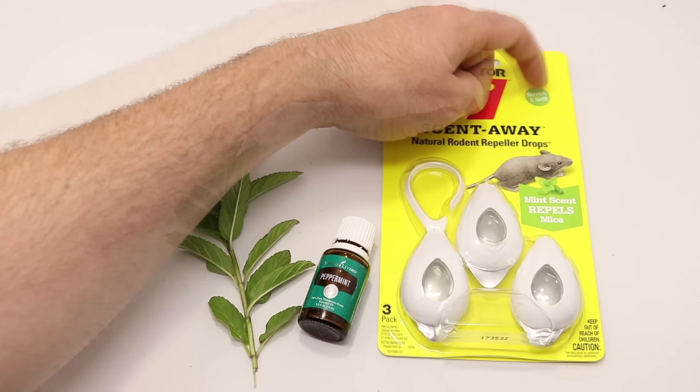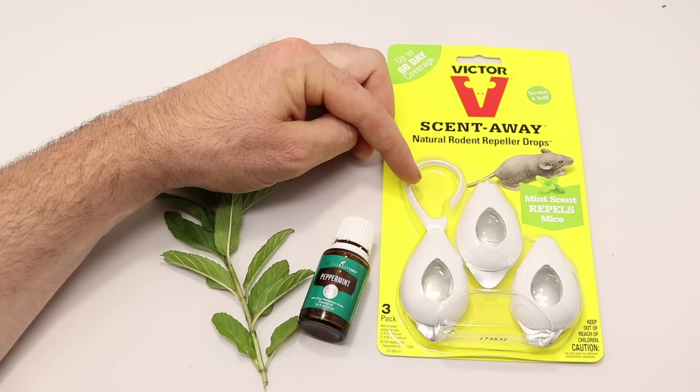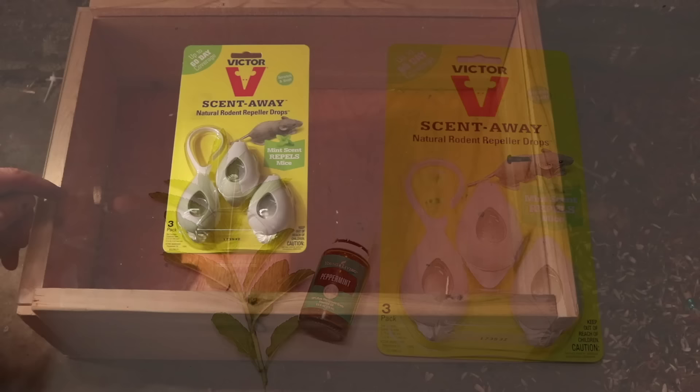This comes in a three-pack and it says it provides up to 60 days of coverage. It even has a nice little scratch and sniff. I smelled it earlier — it smells like really concentrated mint gum. Now I'm curious if this works. Let's go take these out of the package, set them up in the barn, and do a test to see if mice hate the smell of mint.